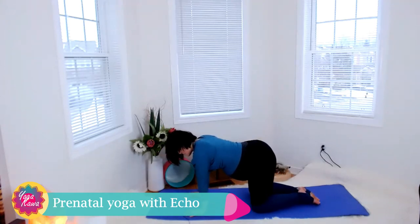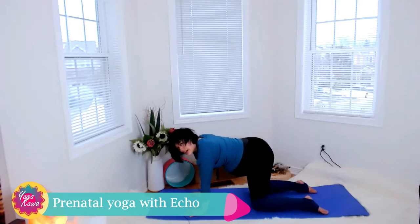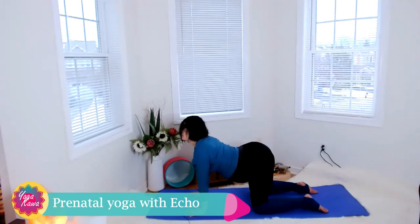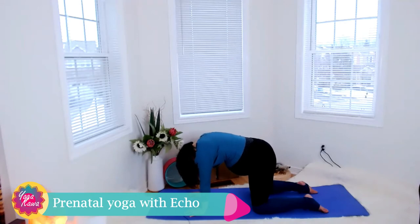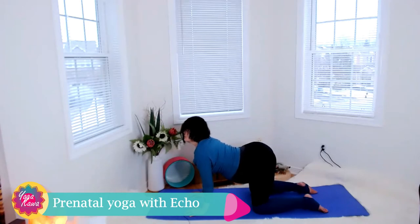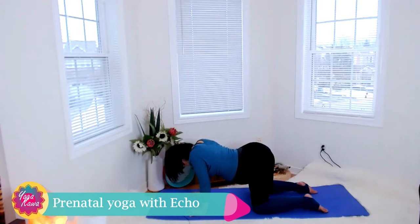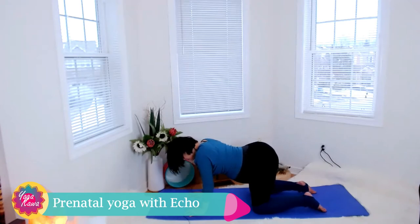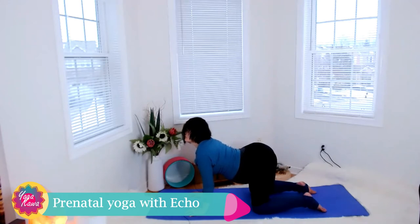Inhale slowly coming up onto your hands into tabletop. Tabletop is another posture where you can provide good space to the baby — just be mindful of the strength you're putting on your wrists. From here in a good balanced position with your knees and hands, come into cat and cow for three rounds. Inhale for cow posture: head up, shoulders open, belly button towards the floor. Exhale to round: chin tucked in, arms straight, rounding your back — stretching the upper back is great. Repeat two more times.